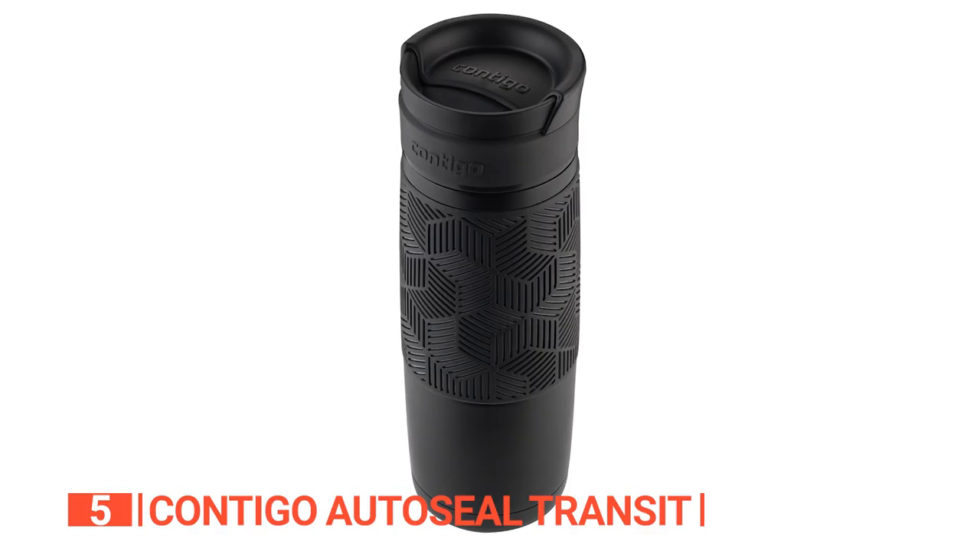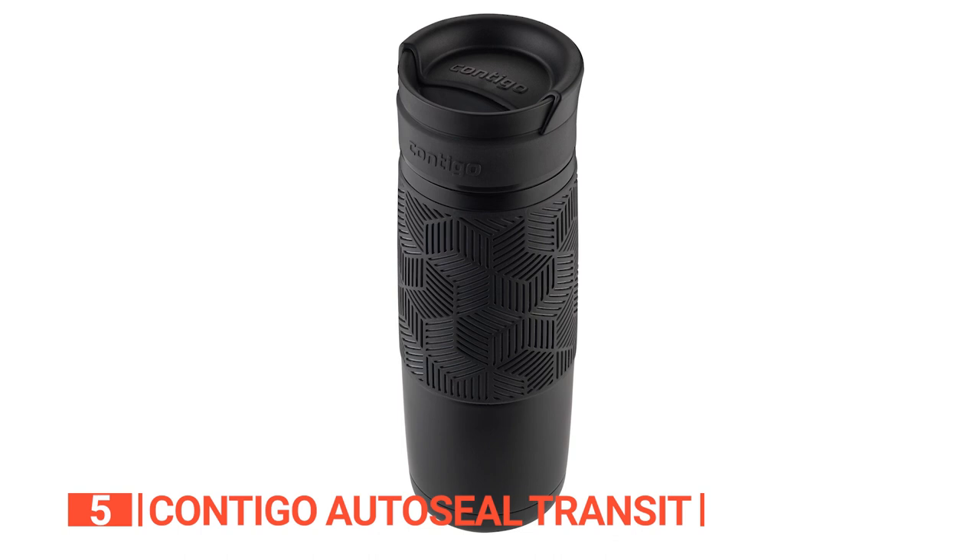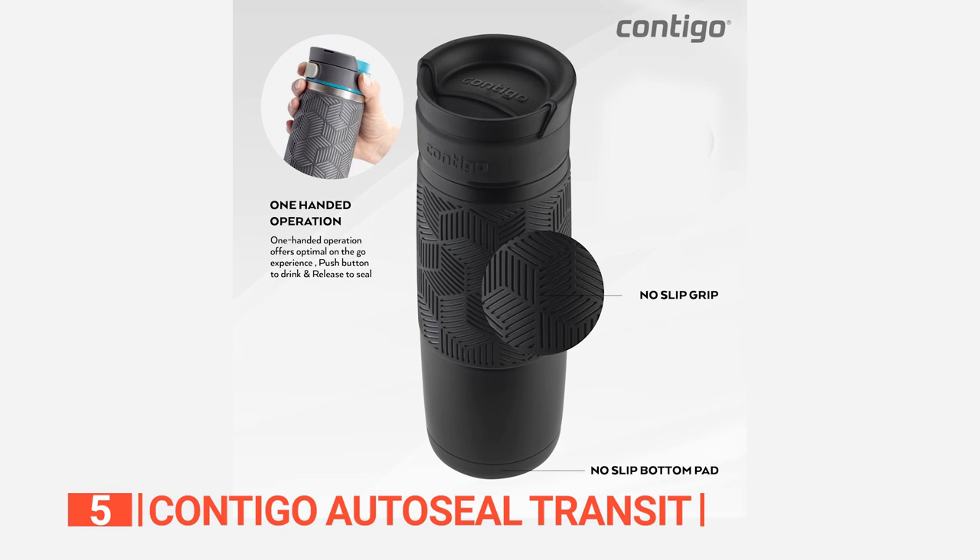It keeps your drink hot for up to five hours or cold for up to 12 hours. This mug doesn't just keep your drink at the perfect temperature — it also prevents condensation, keeping your hands dry and happy. And with a 16-ounce capacity, you'll have plenty of fuel to power through your day.